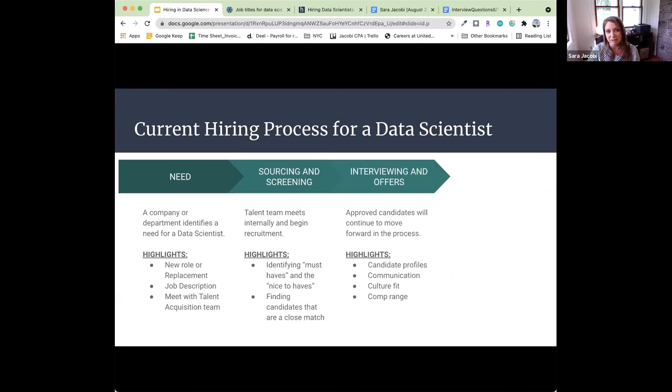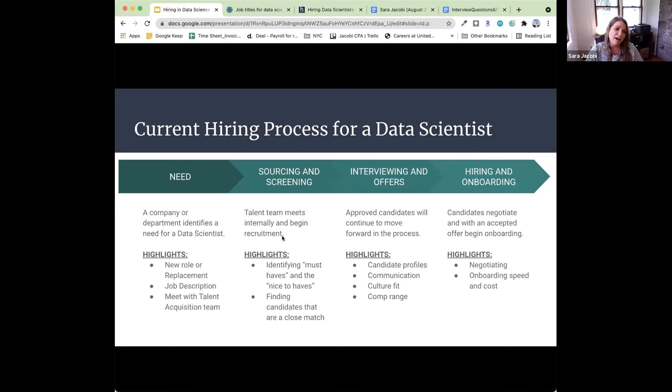If great candidates are found, they move forward to interview and offer stages. It is such a candidate's market right now — crazy hiring, which is great. Approved candidates continue with tech screenings. What's really important to highlight is candidate profiles, how they communicate, culture fit, comp ranges, and how they're being viewed at the different stages. Candidates negotiate, and when an offer is accepted, we begin onboarding, which can be very costly and time-consuming.